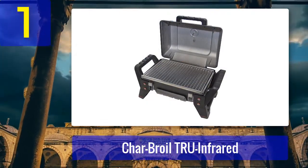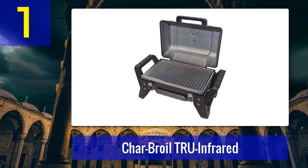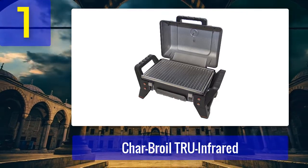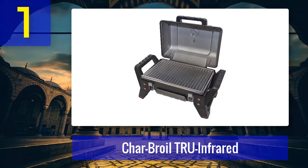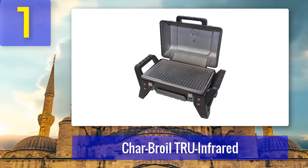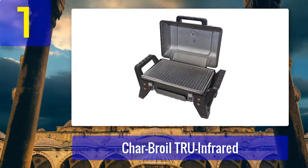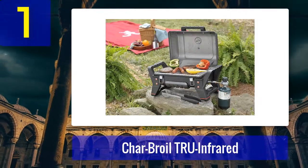It weighs less than 20 pounds and is 13.6 inches tall, but still has a lot of power and cooking space. Nearly every aspect of this grill's design is focused on making it ideal to take on the go. Its 9,500 BTU burner is powered by a compact and portable 16.4-ounce disposable LP cylinder, and the ignition is placed right inside the right front leg to protect it from damage.